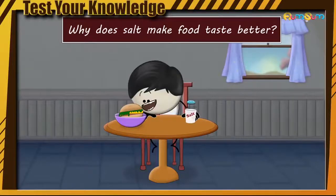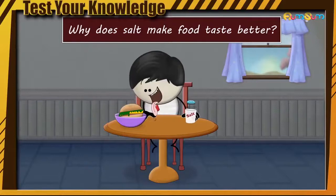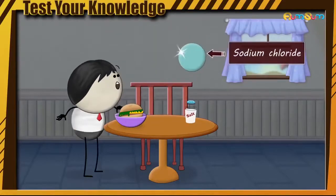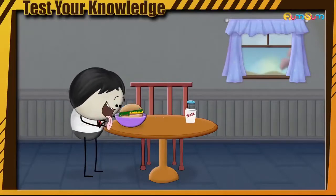Let's see how many of you can get it right. Why does salt make food taste better? Salt, which is basically sodium chloride, makes almost everything taste better.